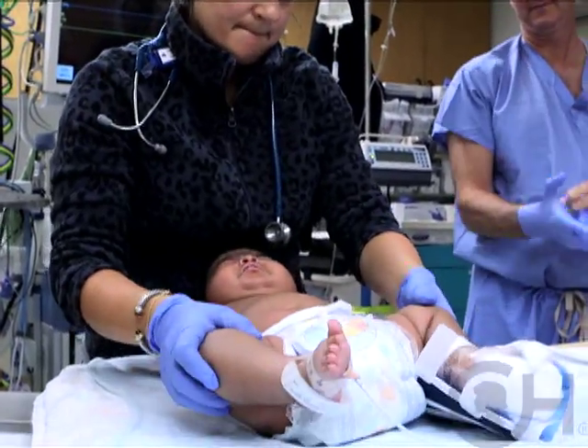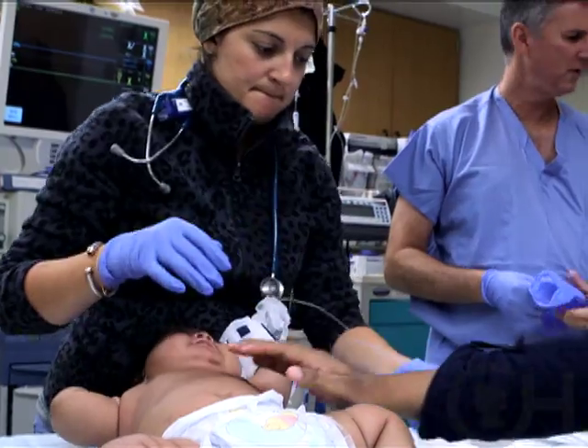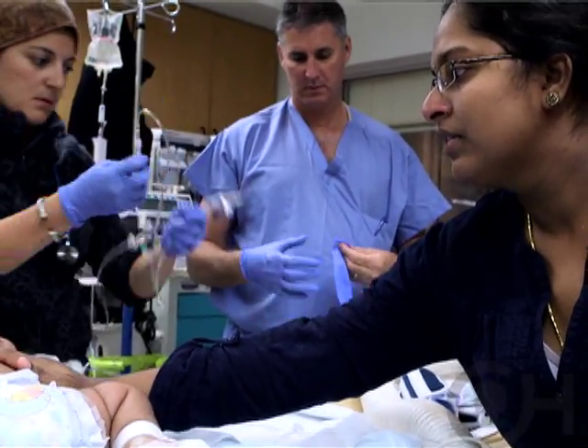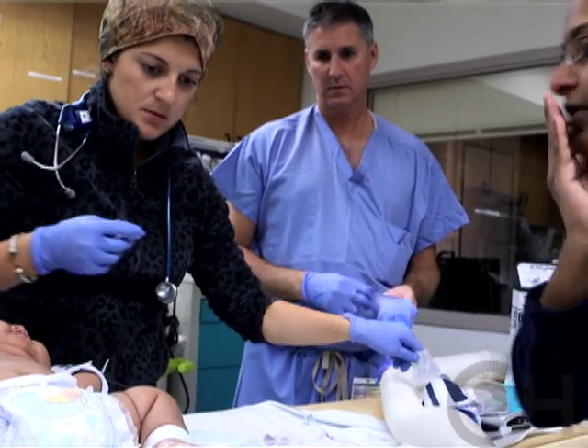We currently have to do the PET scans under a Food and Drug Administration IND protocol. In terms of how much radiation there is, it's the equivalent of flying across country, so it's really a minimal amount of exposure.